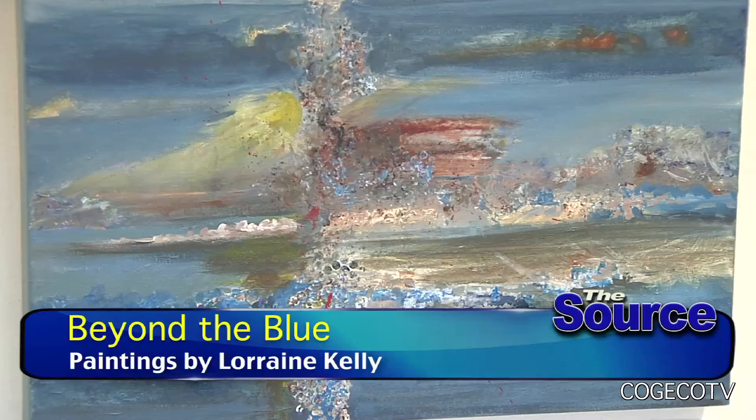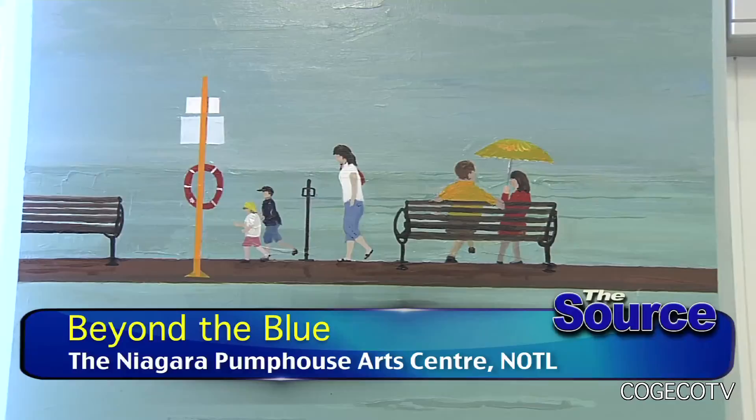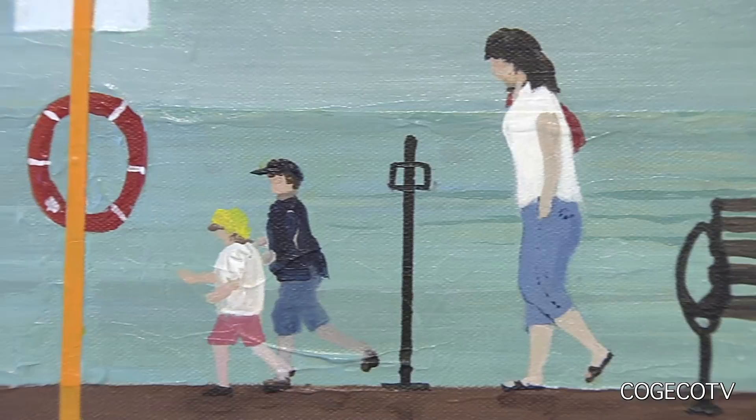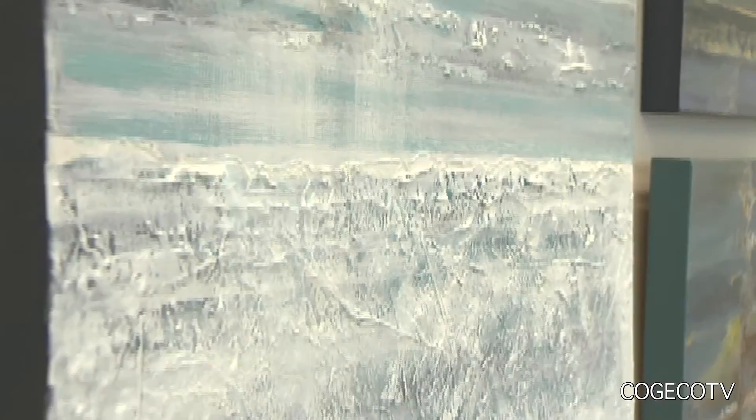Beyond the Blue includes many locally inspired paintings of nature as well. There's a tiny painting on the wall across the room, sort of by itself, and it's of Port Dalhousie. That was one of the paintings I had painted before I knew I was coming into this exhibit. And now it has a different meaning because the pier at Port Dalhousie is now closed. So it is called Port Dalhousie, but I also added to the title 'The Last Walk.'